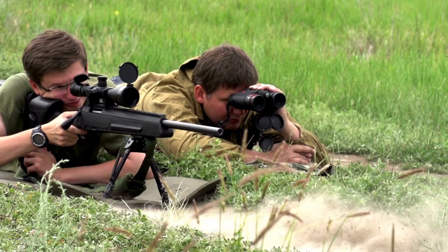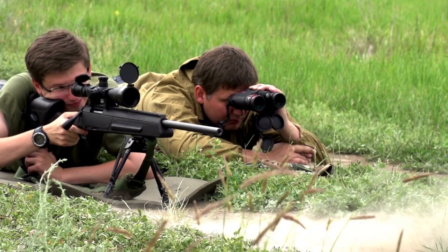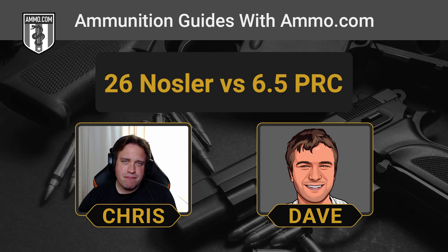These rounds are not for the faint of heart. If you're recoil sensitive, these are not two rounds I would start learning on. We're looking at about 30 foot-pounds for the 26 Nosler, while the 6.5 PRC comes in at about 22 foot-pounds. That's really a credit to Nosler and Hornady — that's not a gargantuan amount of recoil considering this kind of ballistic performance.